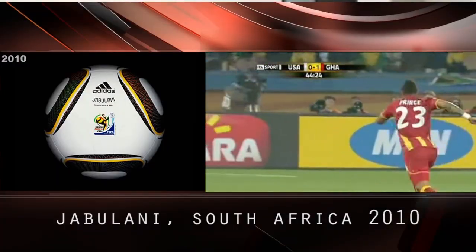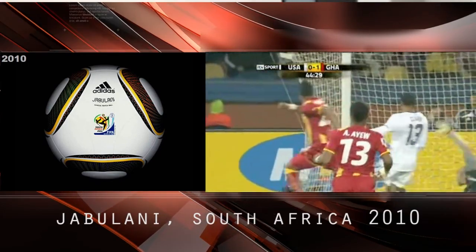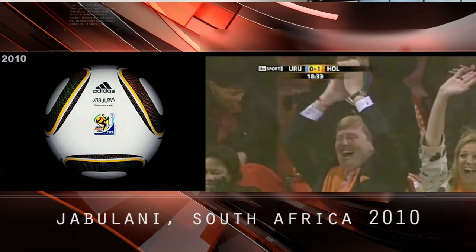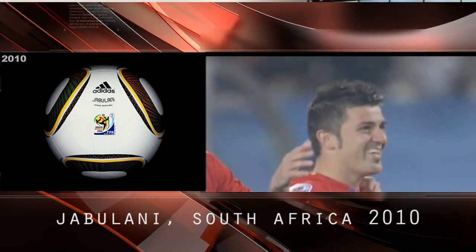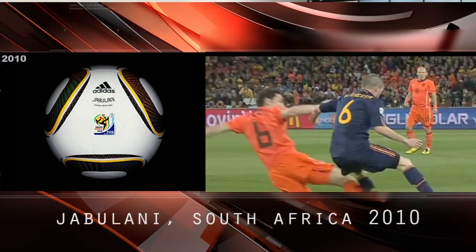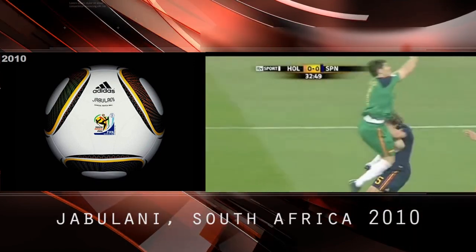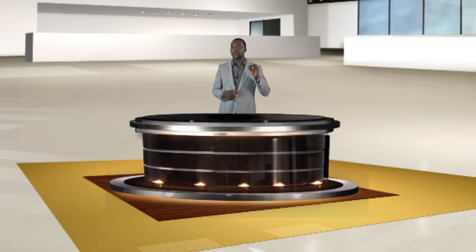Jabulani, South Africa 2010. The Jabulani featured new grip and groove technology that provided players a ball with stable flight and grip under all conditions. With eight thermally bonded 3D panels that were spherically molded for the first time, the Jabulani was more round and accurate than its predecessors. And the Brazuca, Brazil 2014.